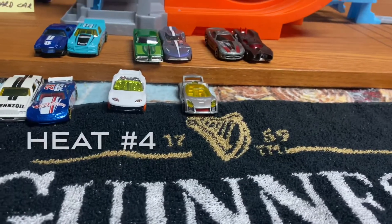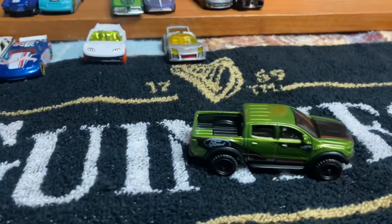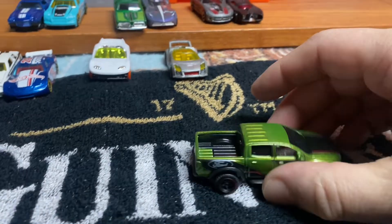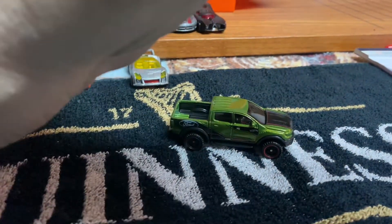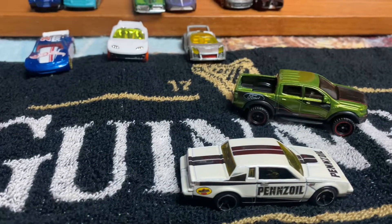Heat number 4 is Hot Trucks versus Retro Race. Hot Truck this time around — we have the 2019 Ford Ranger Raptor. The Raptor going up against the Retro Race, which is right here — the Buick Grand National.